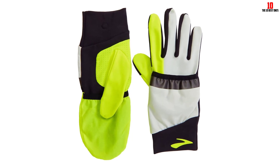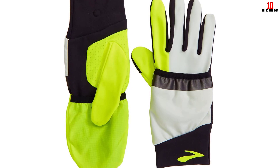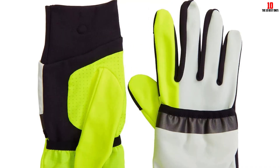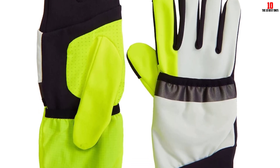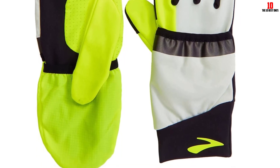Early morning or late night runners are covered, as the gloves feature reflective detailing and fluorescent contrasting colors for optimal visibility. After washing, the gloves stayed mostly intact thanks to high-quality fabrics. While the mittens' elastic did shrink a bit, the mittens were still wearable.